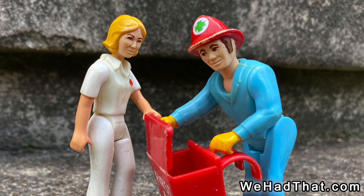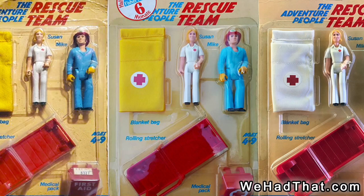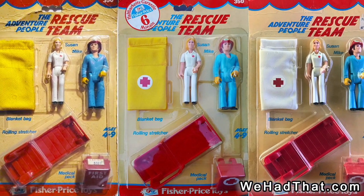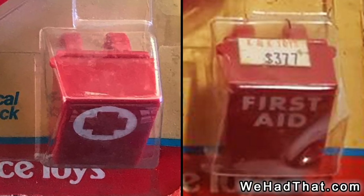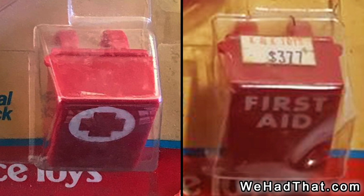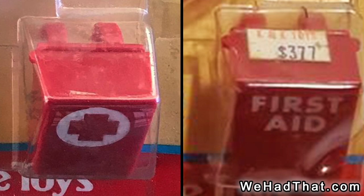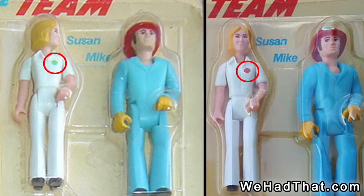Even though the Rescue Team set was only manufactured for a few years, there were several small variations. None of the variations were very significant, but I do find it interesting that Fisher-Price decided to make these changes at all. First, the blanket bag came in at least three variations: one was solid yellow, one was yellow with a red cross logo, and a third was white with a red cross logo. There were also two different versions of the medical pack — one had a red cross that matched the one on the blanket bag, while the other had the words 'First Aid' printed on the front with no cross. The final variation was that the nurse sometimes had a red cross printed on her chest, and other times had a green cross.